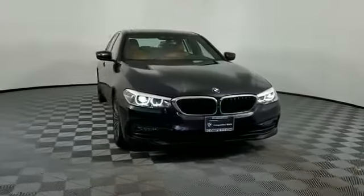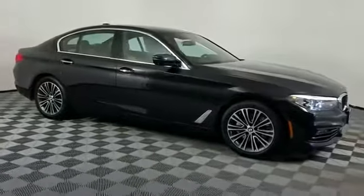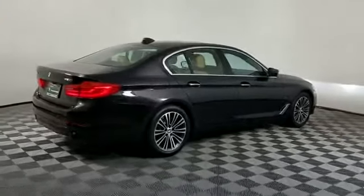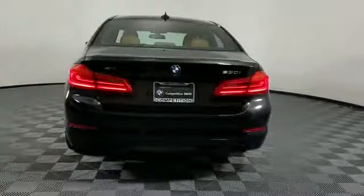2017 BMW 5 Series with less than 29,000 miles on the odometer. This sedan combines safety and comfort with style and performance. If you're looking for extras, look no further than these built-in features.